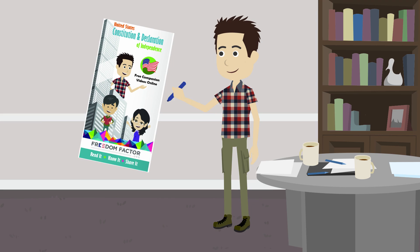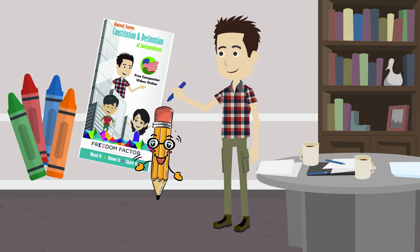Now let's get out our coloring tools and our pocket constitutions again. I'll give you a minute to find them, but this time you're going to need a pencil or a pen, as well as your coloring tools. So go get them. I'll wait.